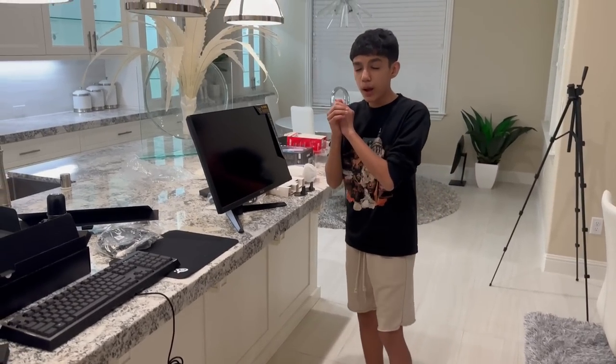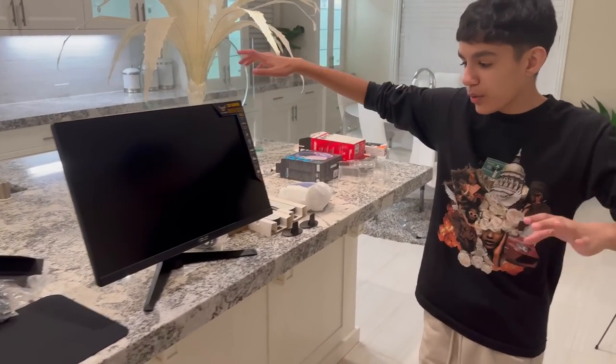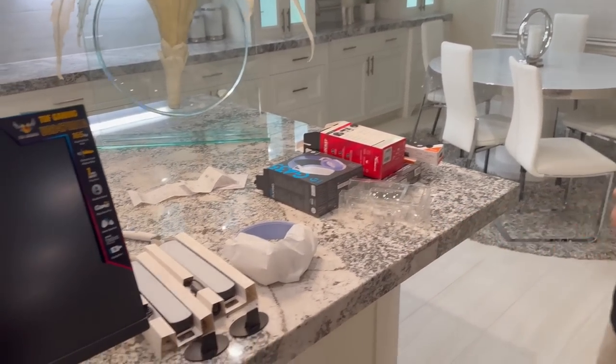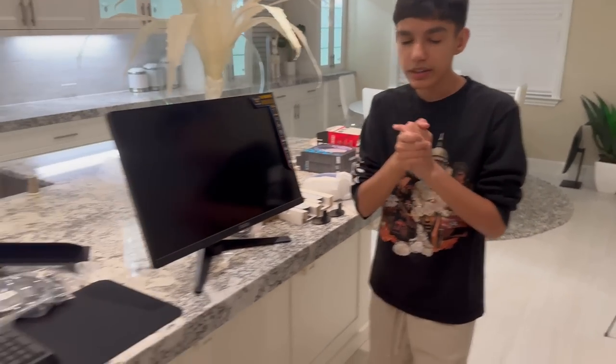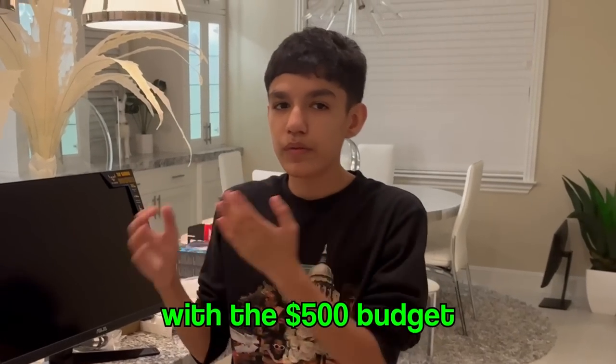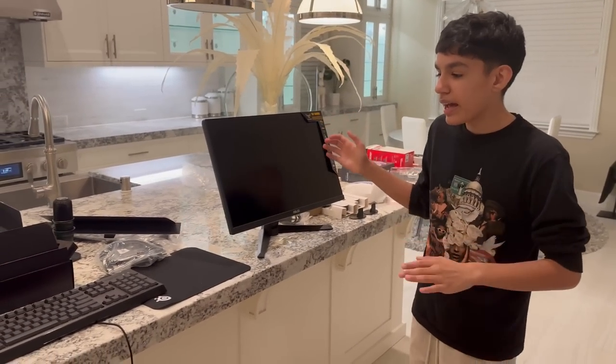Alright guys, we unboxed everything. It's looking pretty messy right now but it's time to get building. We can't fit a PC or console within a $500 budget, so I got everything else. We're going to see if everything works good and rate it out of 10. Let's get to building now.